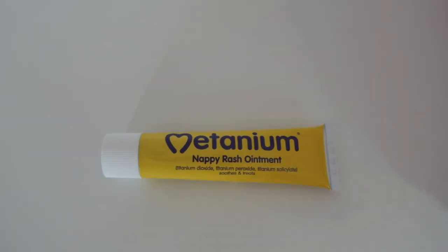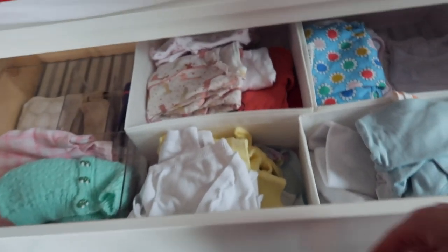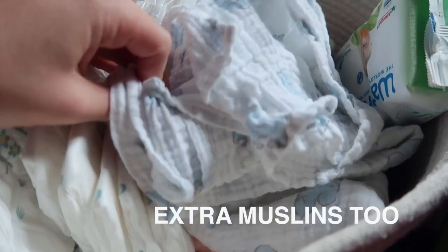I tend to have my nappies in one basket and the wet wipes in the other. You need something to put baby's clothes in — we've got drawers from Ikea with Ikea dividers, which is really handy so all the baby grows are in one section and the vests in another. That's pretty much all you need for changing. I've got a changing mat upstairs and one downstairs with the same things — wet wipes, nappies, nappy cream, and nappy bags. You don't need to spend a lot on a changing mat.